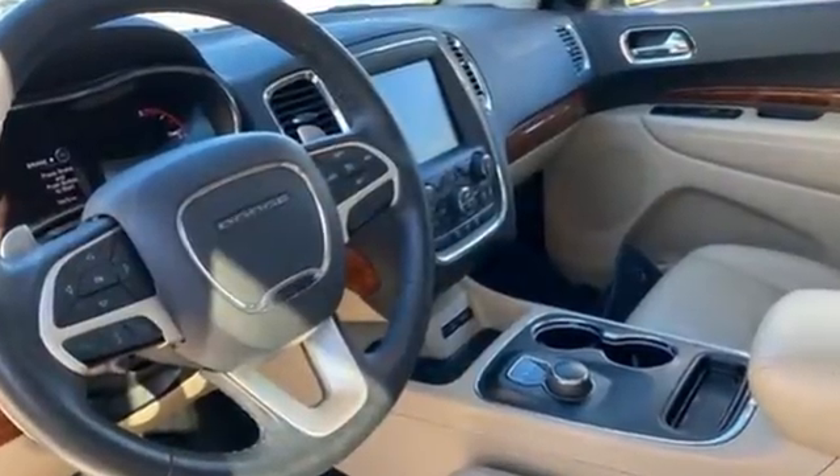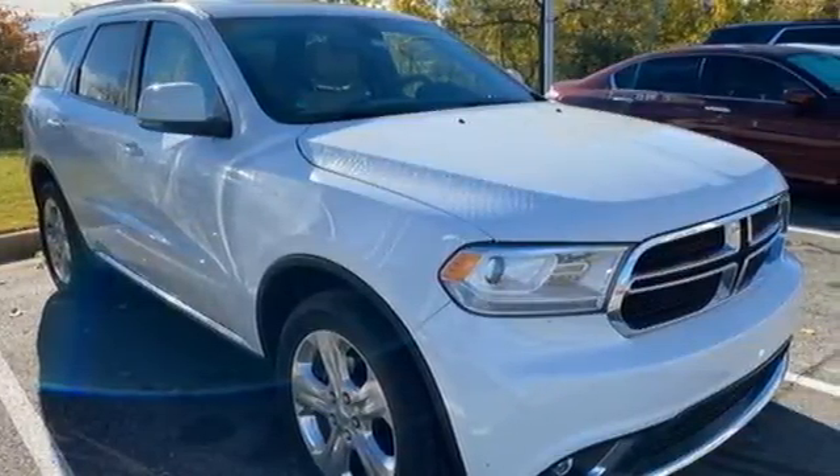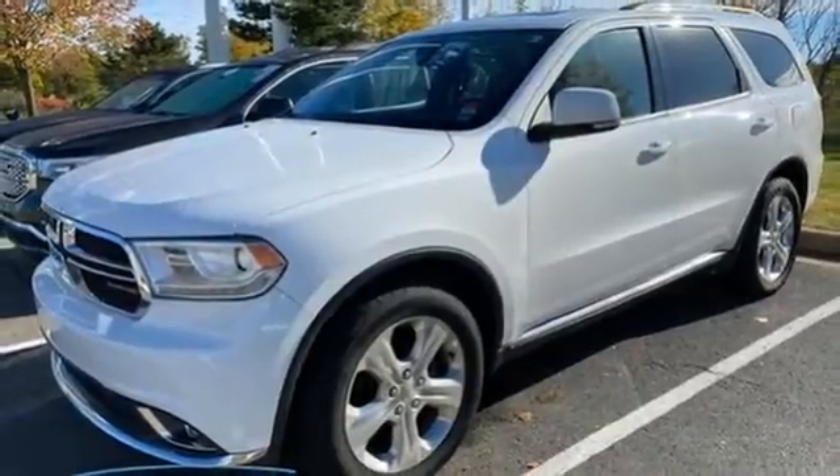V6 engine, heated leather bucket seats, integrated navigation system, rear parking sensors, dual zone climate control.